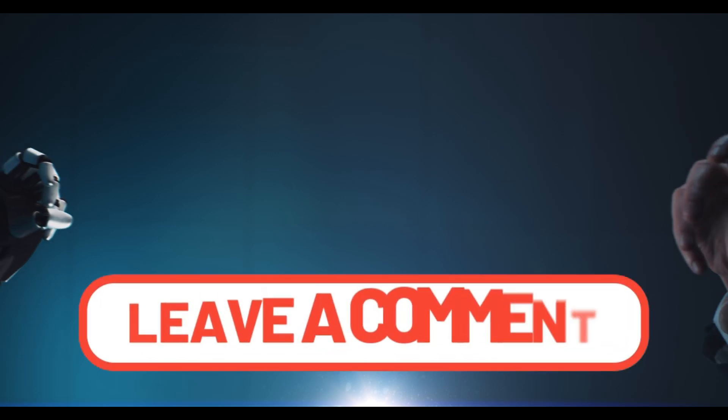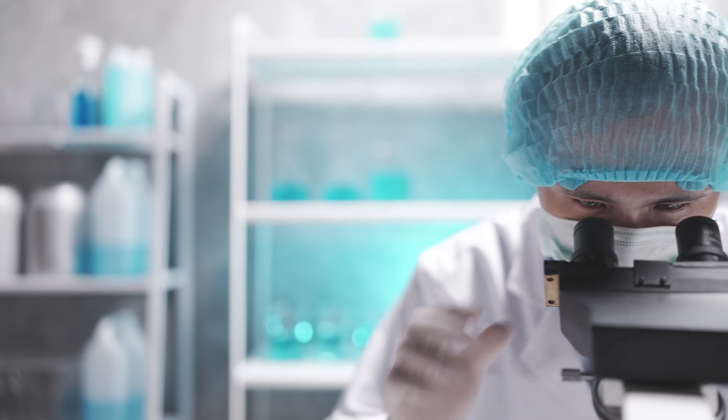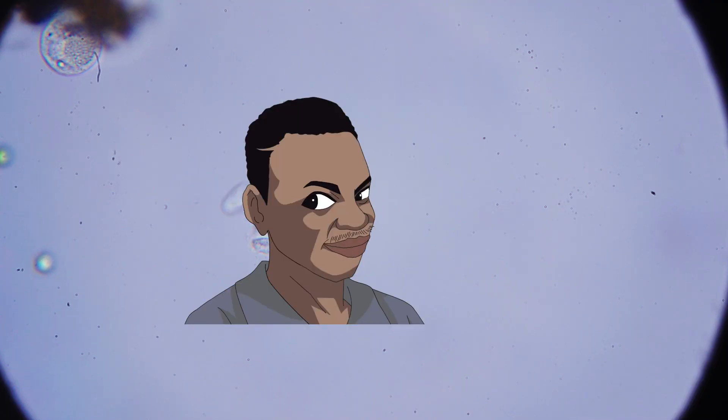Do you believe it? Let me know in the comments below. And stick around — there's a meme at the end that might just make your day.